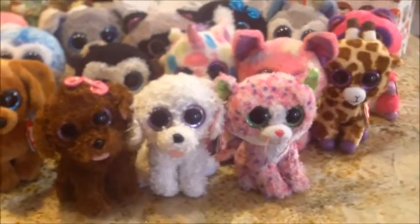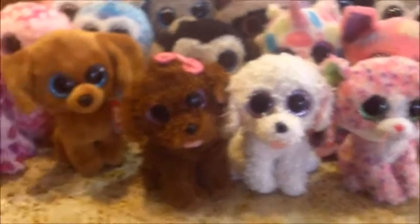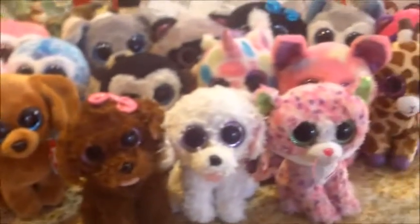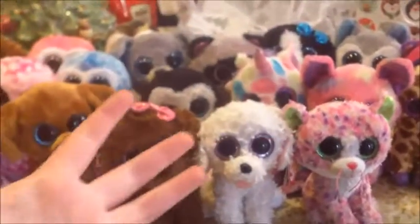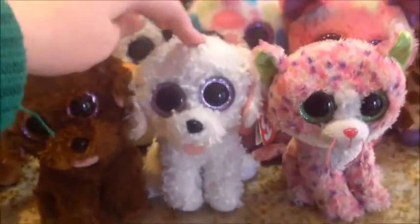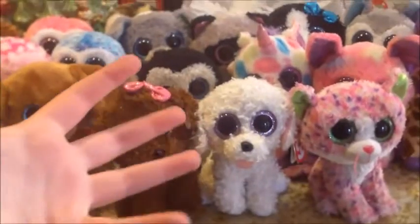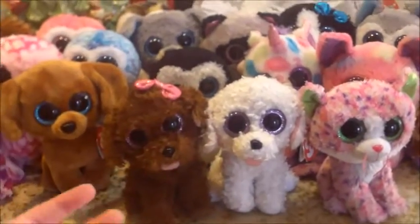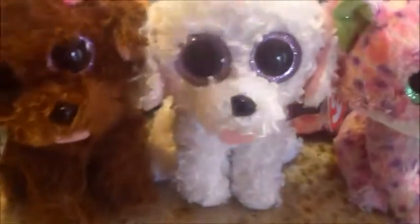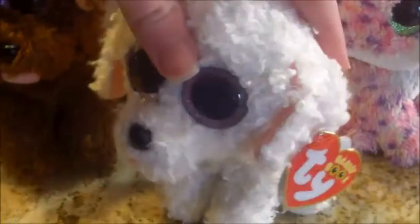Hello everyone, it's Beanie Boo Lover number 34 here. I just want to say thank you so much for watching this video, and I hope you guys enjoyed it. So basically, the point of the video is my Beanie Boos welcoming my 38th Beanie Boo, Pippi. And she was an early Christmas present from my best friend Stacy. She is a very adorable thing — I saw her on the internet and I'm so lucky to have her in my collection.